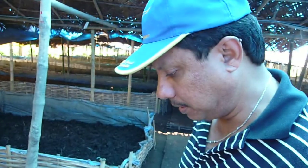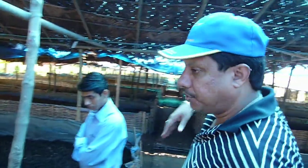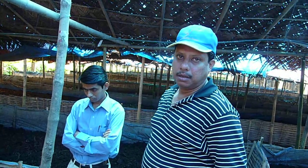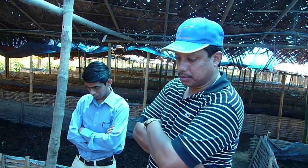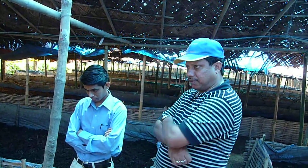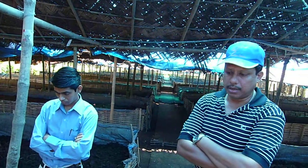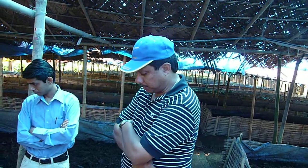So in this section we've got composted material. The capacity of this project is we produce about 1200 metric tons per annum of vermicompost, and we apply at the rate of 3 metric tons per hectare. We get about three to four harvests in a year, and one harvest takes about 90 days.